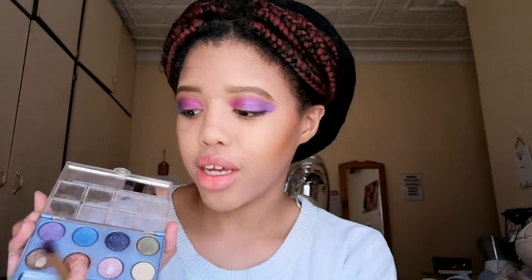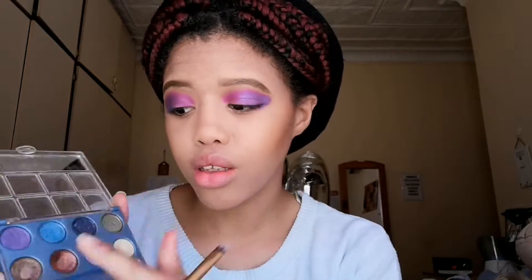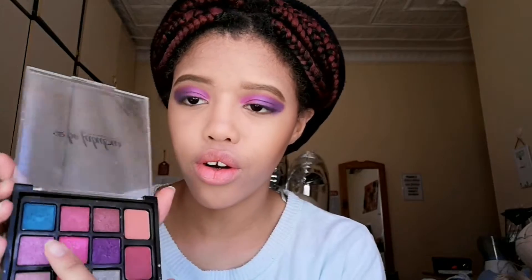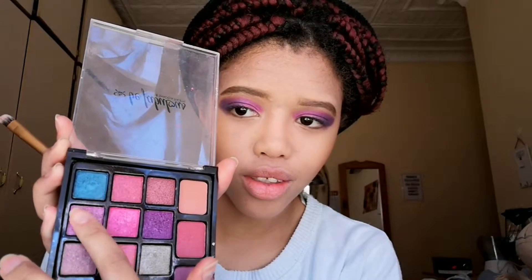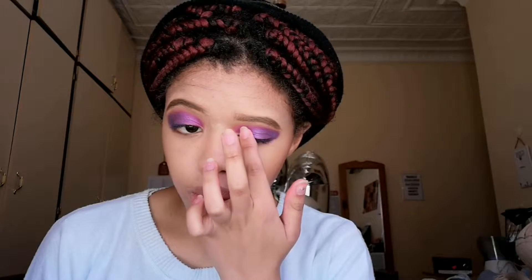I did end up deciding to use the dark blue and the purple in the very outer corner. Then I came closer to the middle with this purple to be the second color. I'm going to use my finger on this pink-purple and just pat it on, low enough to see this color but up to the purple that I brought to the middle.